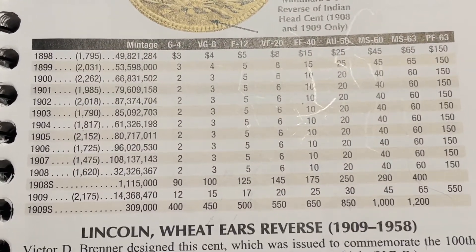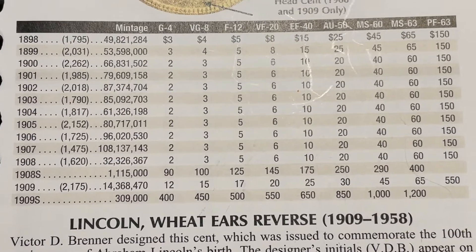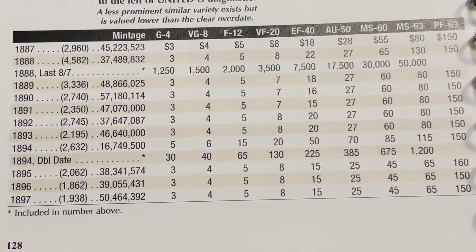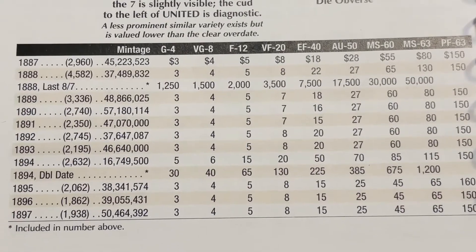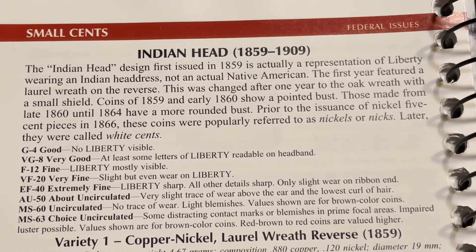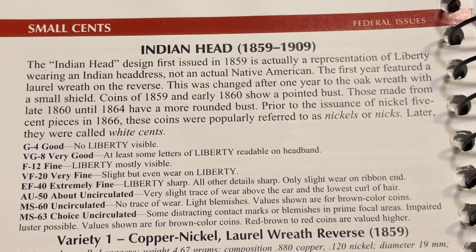These are from 1898 to 1909. A G4, VG8, or F12 condition are $3, $4, and $5 respectively. The bulk of what I have in the early 1900s is in VG8 condition. Between 1887 and 1897, almost all of the coins I have are G4, so those are all $3 coins. The Indian Head design was first issued in 1859 — it's actually a representation of Liberty wearing an Indian headdress, not an actual Native American. The first year featured a laurel wreath on the reverse, which was changed after one year to the oak wreath with a small shield.